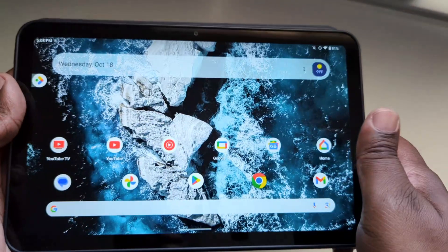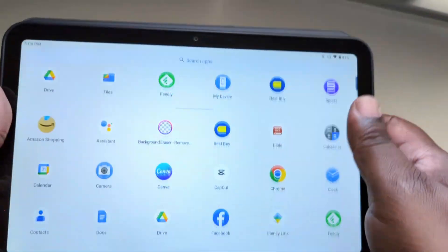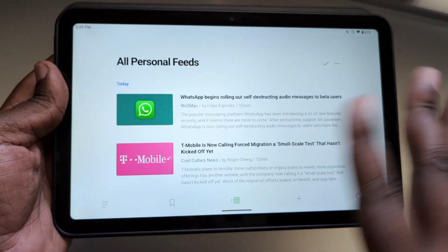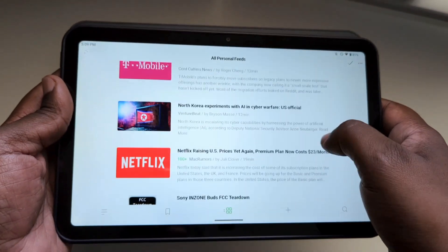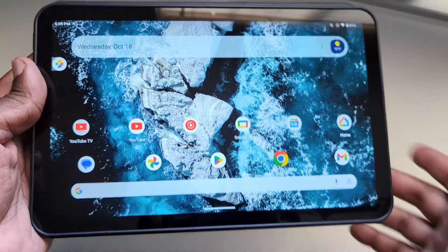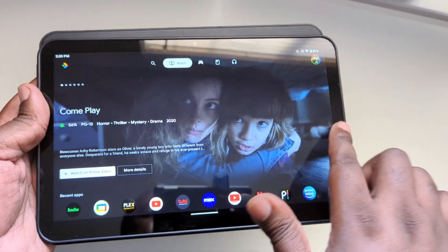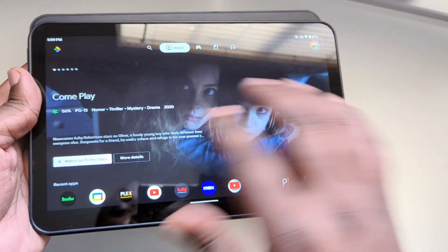Let's see what else we can open. Let's open up Feedly. Apps load a little slow, but that's okay — it's not a deal breaker. Again, this is a budget tablet. And that one kind of shut off to the right. There's nothing new over here — this is still the same entertainment space area, just to the left.